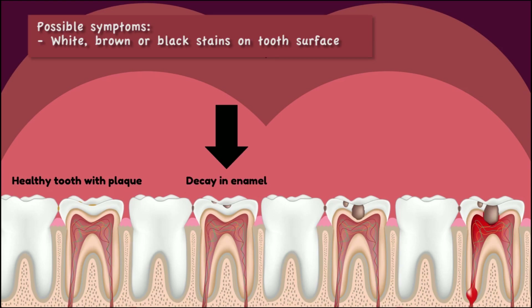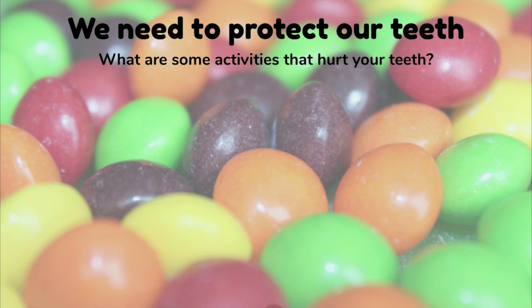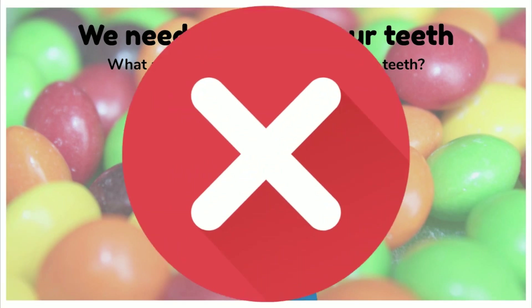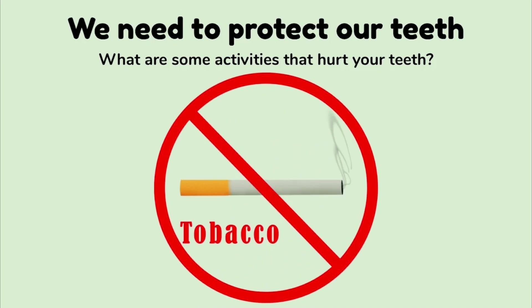Let's take a look at what happens if we don't get all of the plaque off of our teeth. We need to protect our teeth — our teeth are tools which help us talk, chew, and smile. What are some activities that can hurt our teeth? Opening things with them, chewing on pencils, chewing on ice, having drinks loaded in sugar and acid, or tearing open packages.